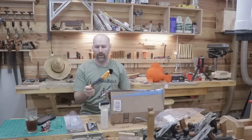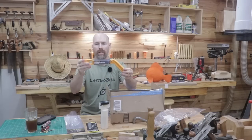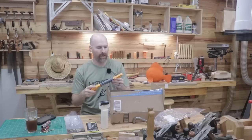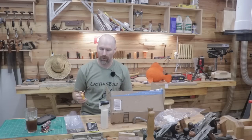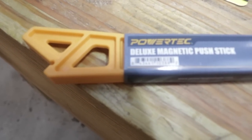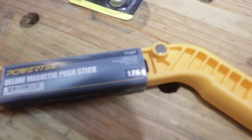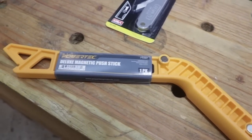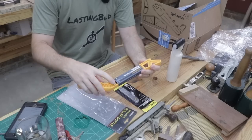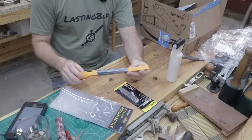The third tool that I found on Amazon is the Powertech Deluxe Magnetic Push Stick. I've sort of worn out my table saw push stick just from cutting it on the blade, so I thought this might be a useful tool for me. I paid $9.99 and it's a pretty bulky tool. It fits pretty nicely in the hand and it also has these magnets so you could stick it to the side of your table saw if it's metal. So probably not a bad buy for $9.99.